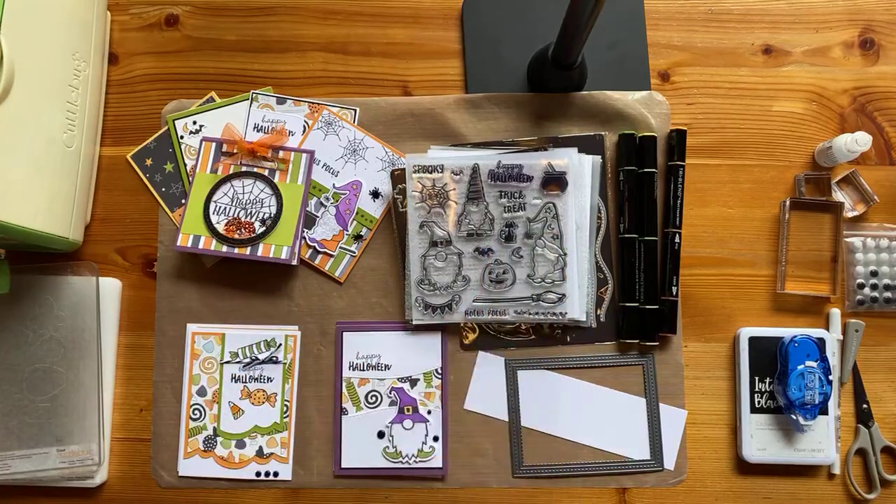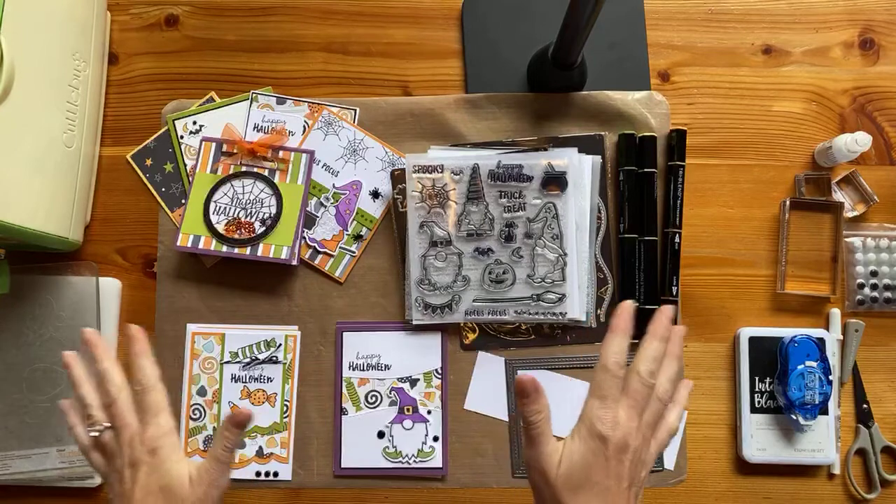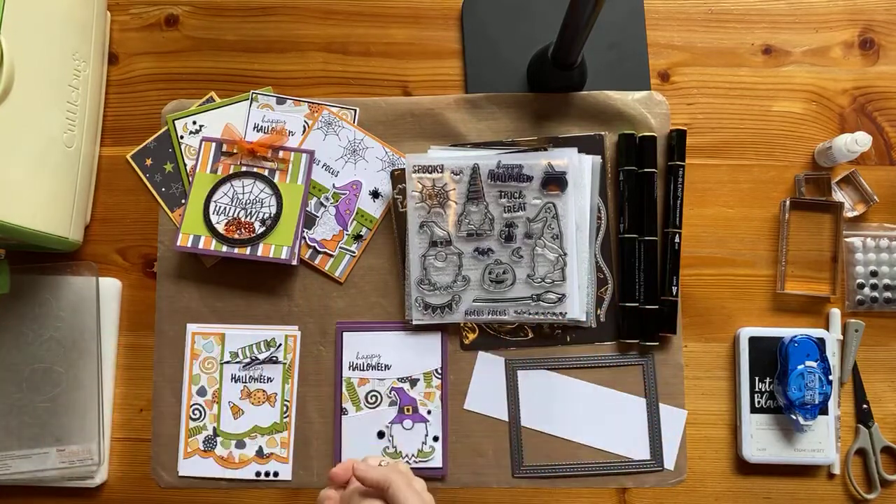Hi, friends. Happy Saturday and happy Bloom with Grace Palooza. We are so excited to have you here. Thank you so much.